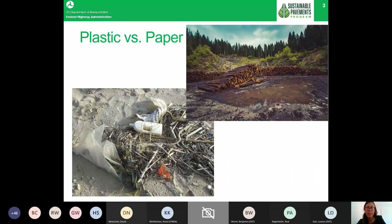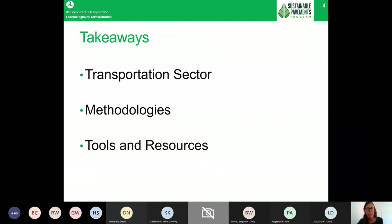What we often forget is what other impacts paper actually has on the environment. If you look at the raw material manufacturing of paper, you can see that paper also has an environmental footprint. In today's presentation I want you to think about this example and see how these decisions translate to the transportation sector — what decisions do we think are more environmentally friendly, and what are the trends we're seeing nationwide?